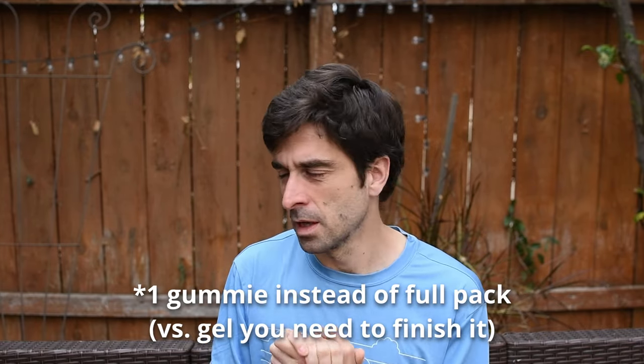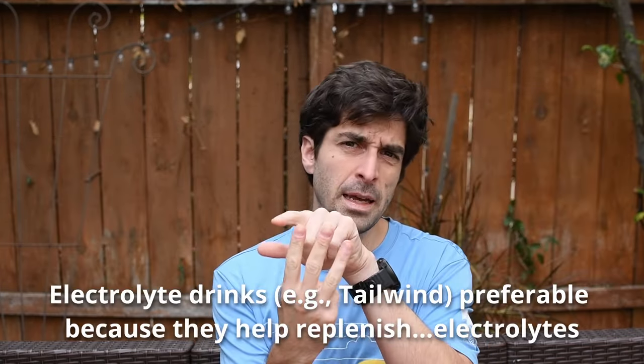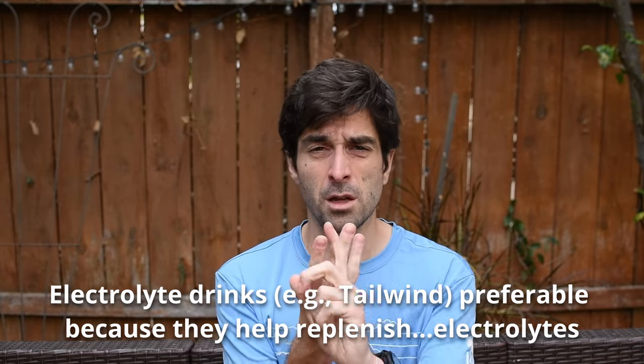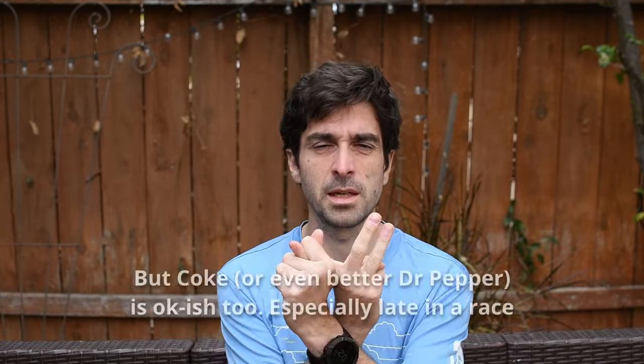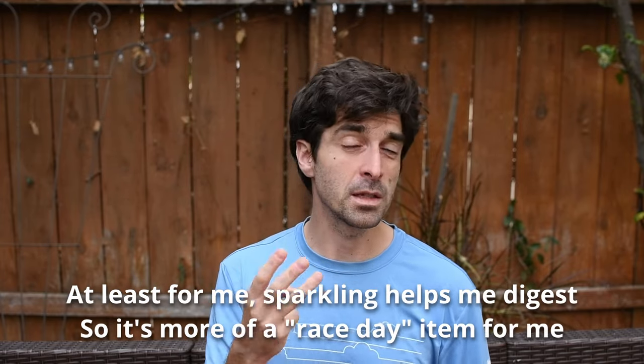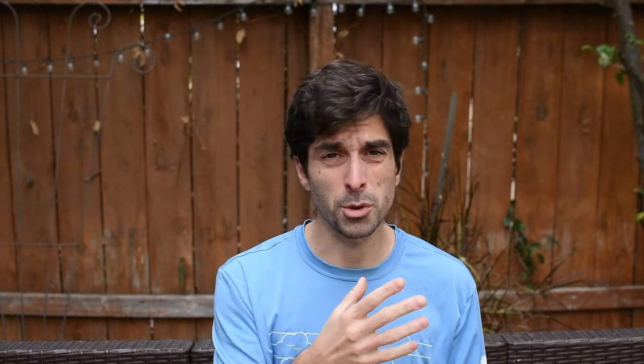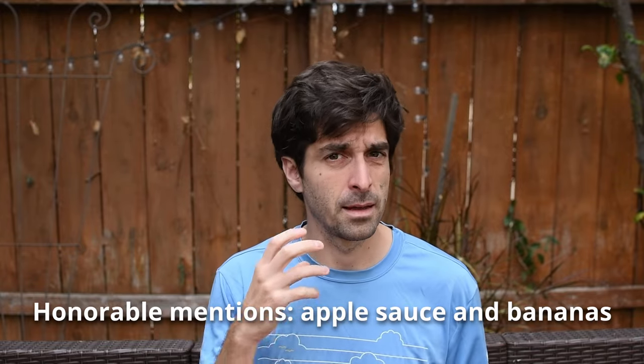Another great source I like is anything liquid — something like Tailwind or similar electrolyte mixes are excellent because they hit all three things you're trying to supplement: calories, salt, and fluids. The fact that your calories come from drinking forces you to stay hydrated. You might still need extra water, salt pills, or additional food, but an electrolyte drink like Tailwind covers all three categories, which is why it's my go-to on every race and training run.